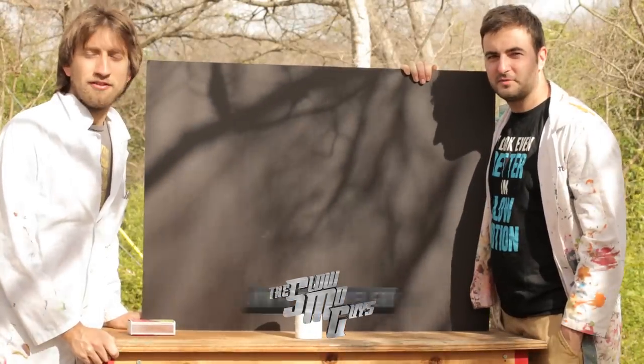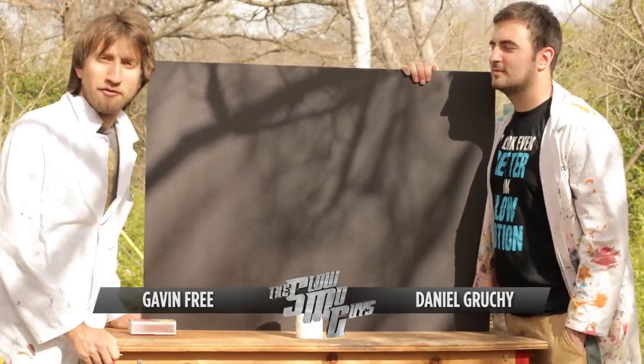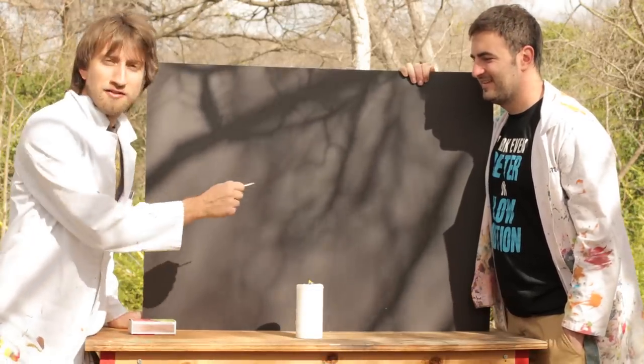Hello the Internet, I'm Gav. I'm Dan. And in this video, I'm very keen to learn what the hell is going on with a candle when you light the smoke.